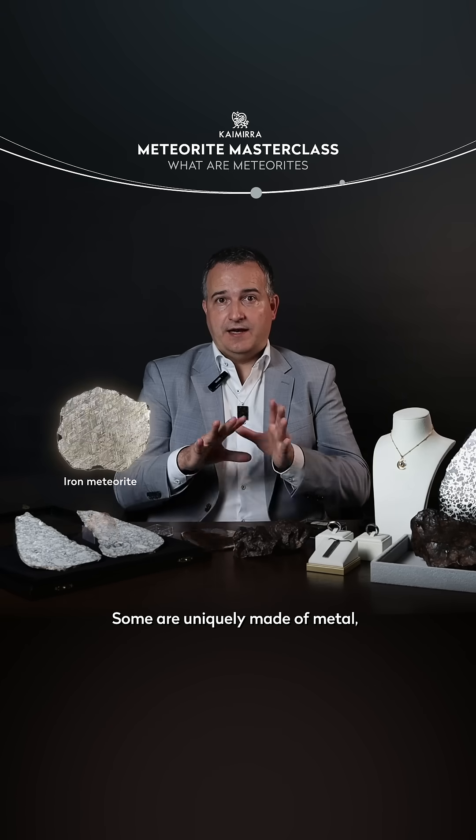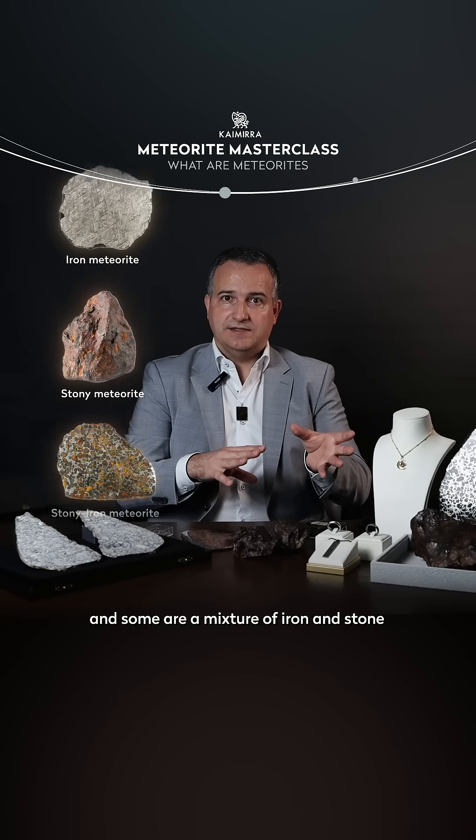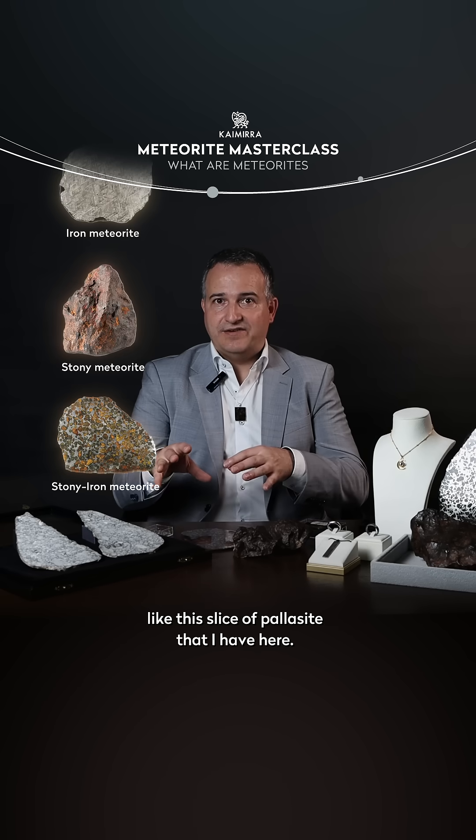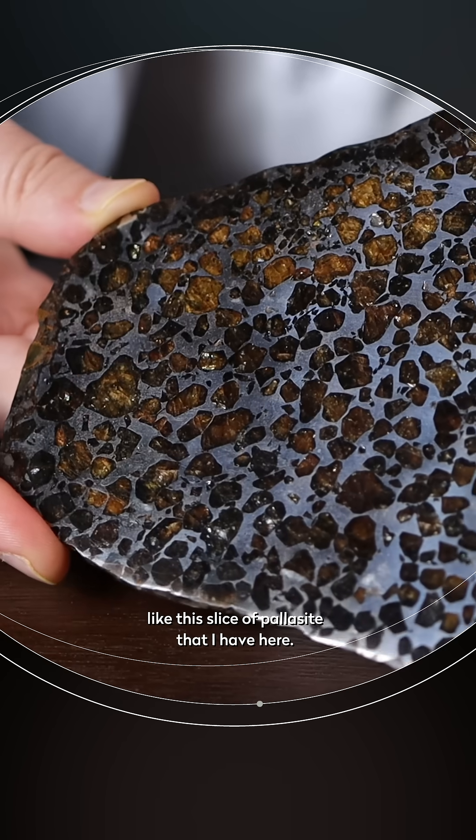There are some that are uniquely made of metal, some of them are stony meteorites, and some of them are a mixture of iron and stones, like this slice of pallasite that I have here.